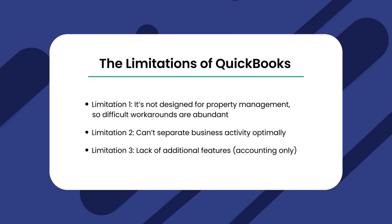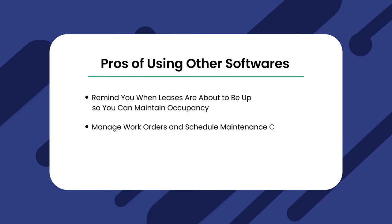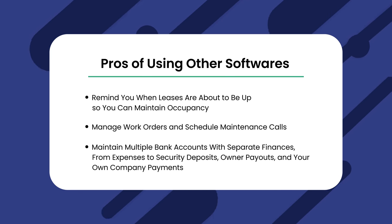Limitation number three: lack of additional features — accounting only. As software continues to evolve, a single piece of software can now do everything from managing your accounting to reminding you when leases are about to expire, managing work orders and scheduling maintenance calls, and maintaining multiple bank accounts with separate financials. QuickBooks does what it does well — it's arguably the most comprehensive accounting solution out there — but property management software includes a whole suite of features that QuickBooks just can't match on its own.